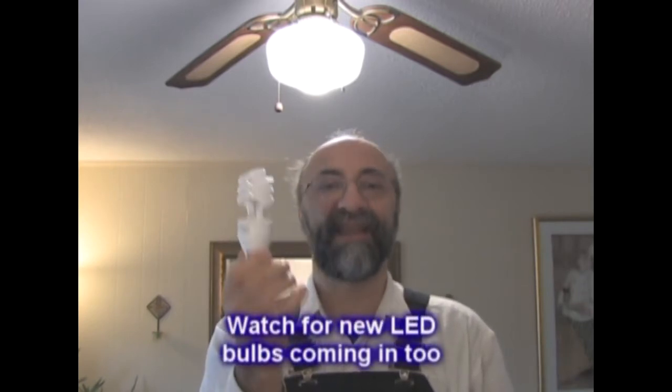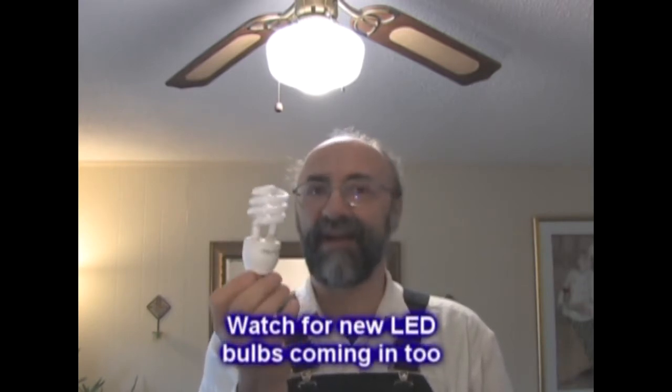These compact fluorescent bulbs are $1.75 each. There used to be complaints that people didn't like the color or that they didn't come on right away — they've got all of that fixed. They're great light, they come on right away, they don't vibrate or blink, and they last over five years. Do it. You'll save a tremendous amount of money.